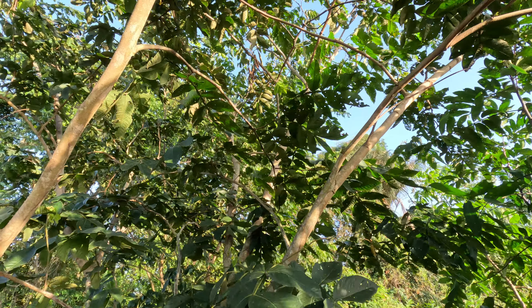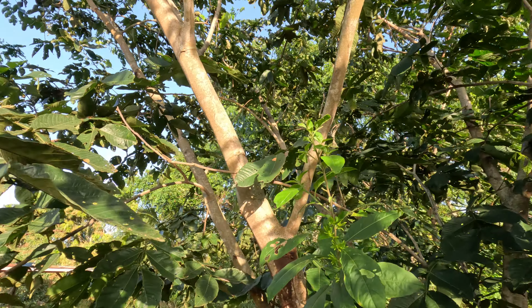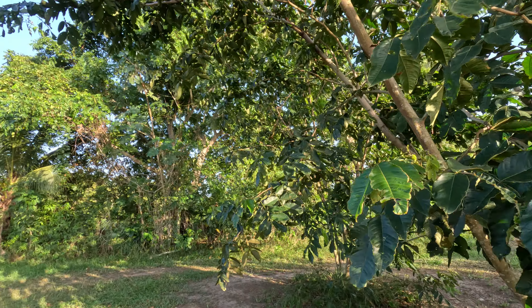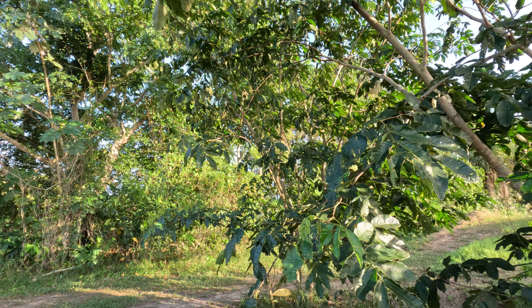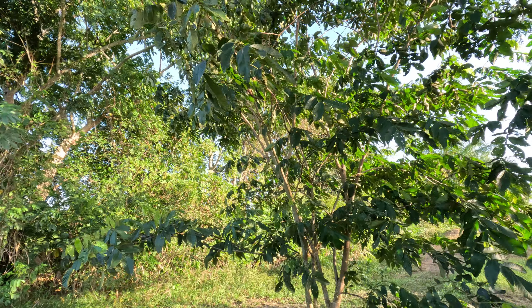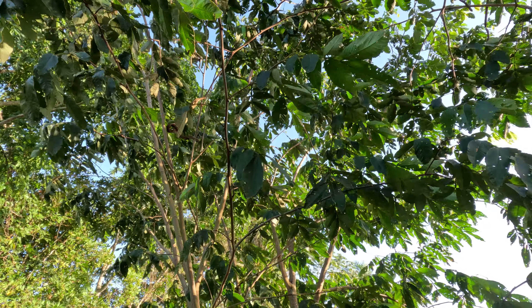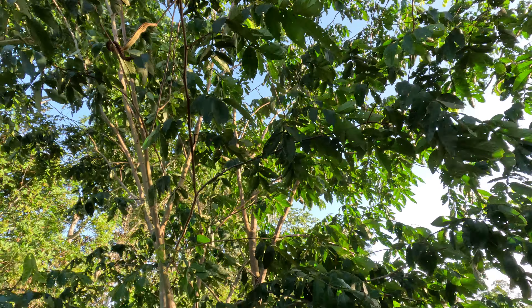This has been a really productive tree, considering these things have only been in the ground two years. We're sure getting a lot of fruit. There's another one behind it — you can see the beans up there. There's a big bean up here ready to harvest. Let's get the machine and grab this one — it's gonna be sweet!